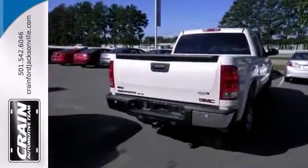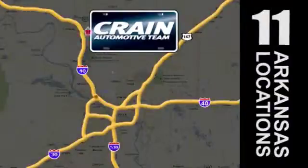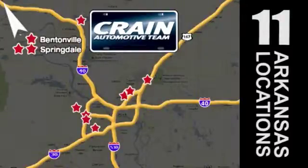Come see it today. Visit us anytime at craneteam.com Go! The Crane Team's got them! Craneteam.com